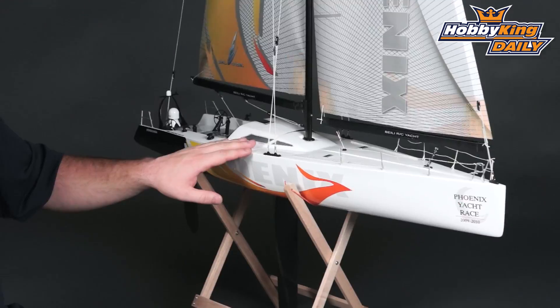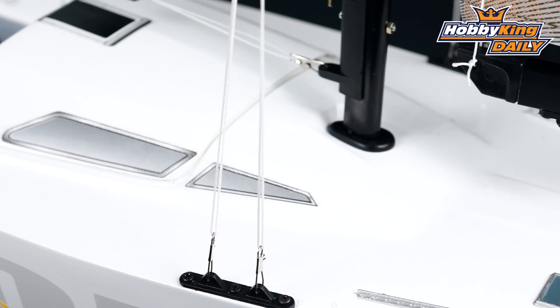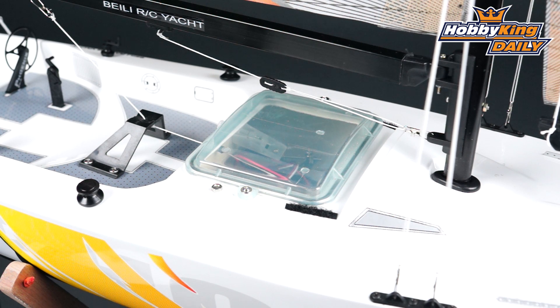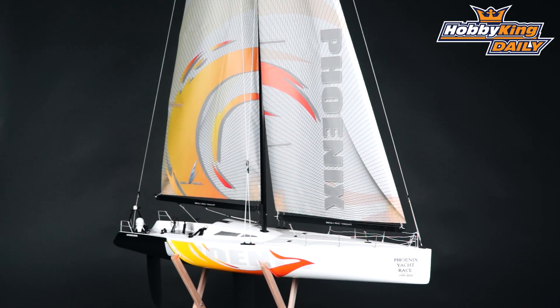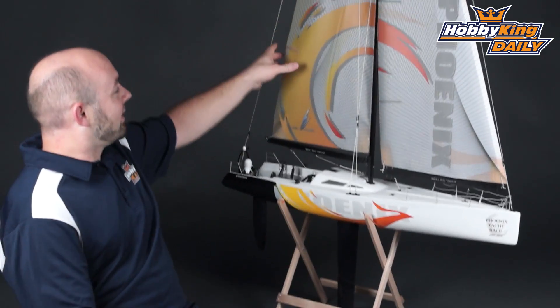This model has a lot of cool scale features. As you can see in the video, there are scale little railings and cranks like you'd see on a full-scale boat. It also has very nice printed ripstop nylon sails.